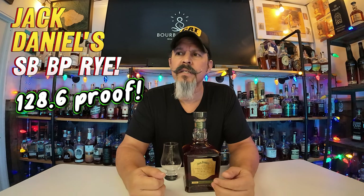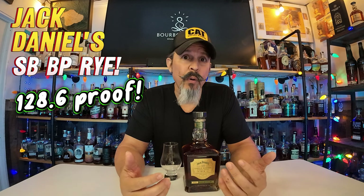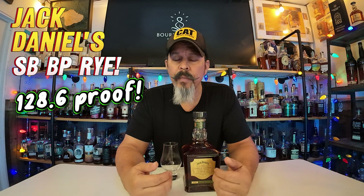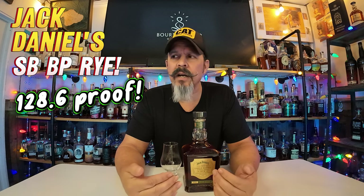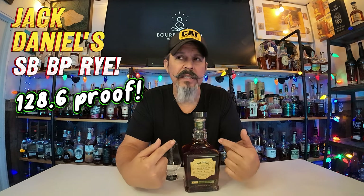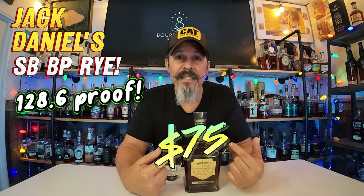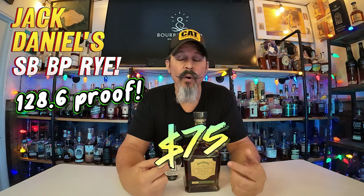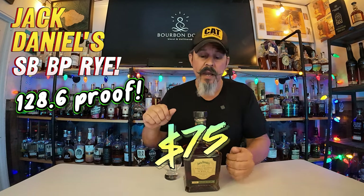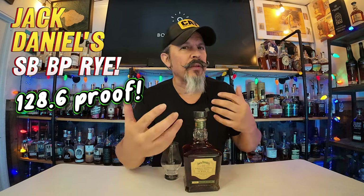Going into this, rye is kind of spicy at 128.6 proof — that's my bottle. I got it at a good price, this was $75. I've seen the MSRP is about $65, so $10 more here in Cali. I'm good to go to try it. But I'm always kind of wondering about these really high proof ryes and how they're gonna come out.